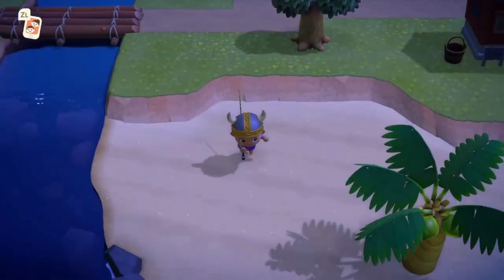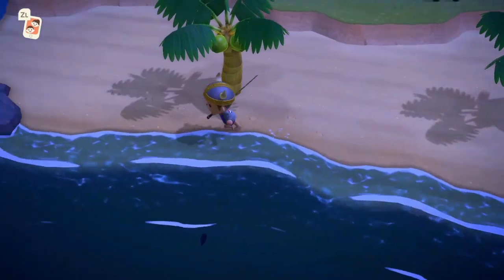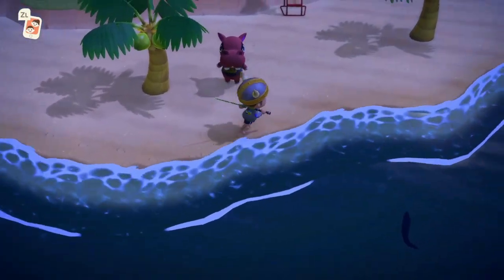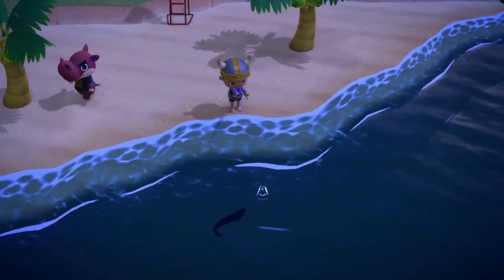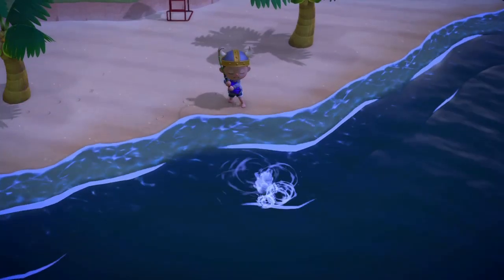It sells for 2,000 bells at Nook's Cranny. It is found in the sea and has a narrow shape, as you can see. There are no other special requirements — no time restrictions or anything like that.